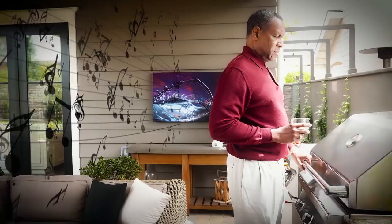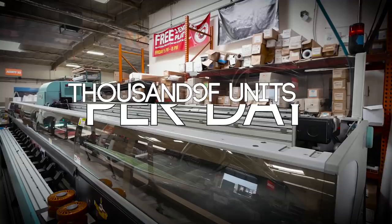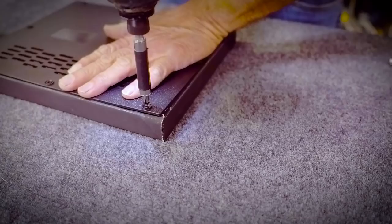For licensors and other businesses, we are capable of producing thousands of units per day. We are using the highest quality materials to give you the best product available in the market. Everywhere you look, there is always art.